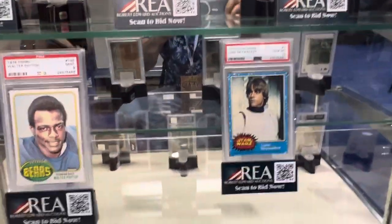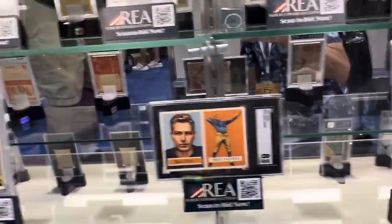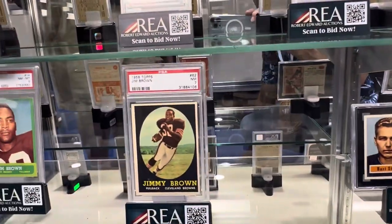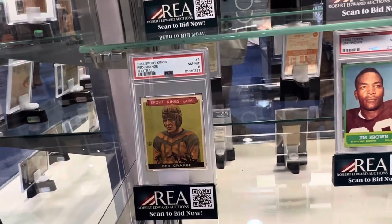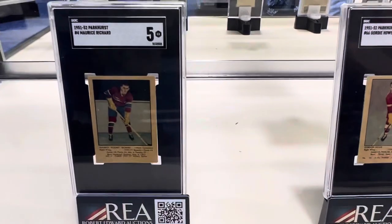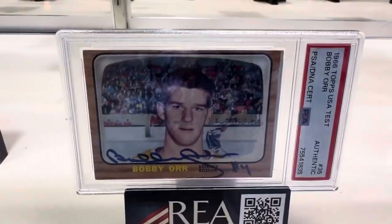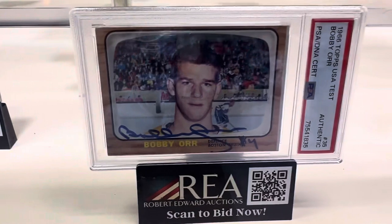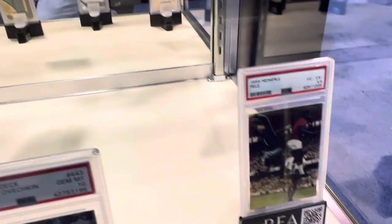Gem Mint Luke Skywalker — you're never going to find those. Look at the Mint 9. Look at that Jim Brown. Red Grange — I love that card, in an 8. You've got the George Blanda rookie bat down here. Maurice Richard. Gordie Howe rookie card. Look at that Bobby Orr — autographed Bobby Orr. USA Test card, never seen that before. Gretzky, Ovechkin.